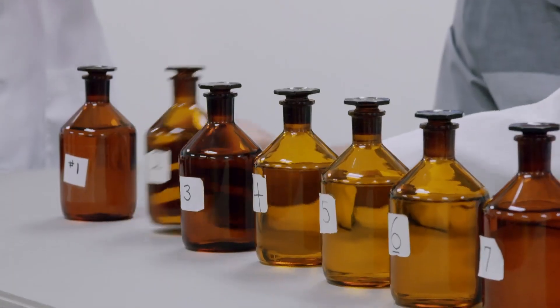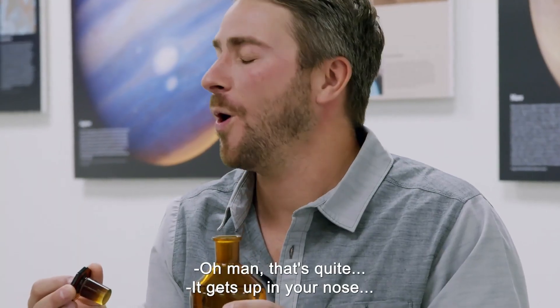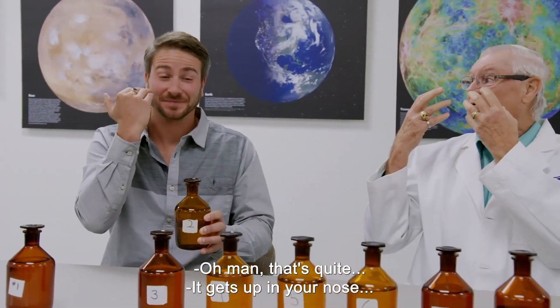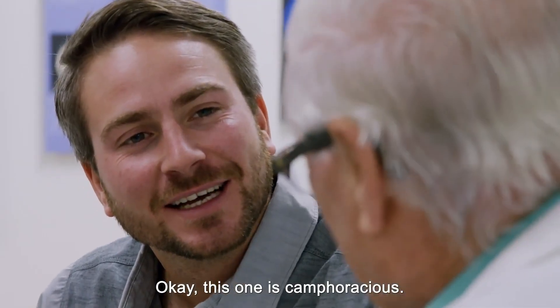Number one is a blank. That gets up in your nose and burns. Pungent — I'll give you that one. This one's camphoraceous.